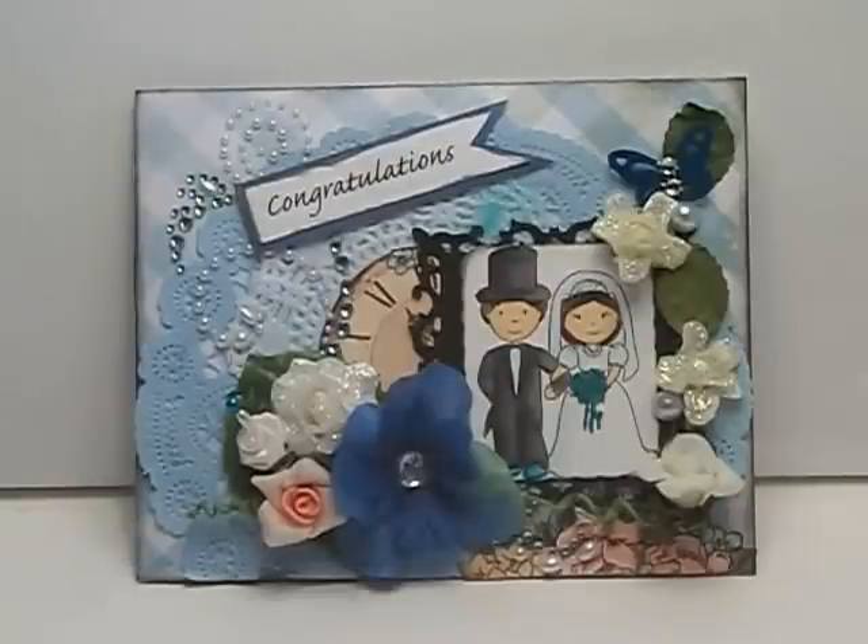Hi everyone, it's Kelly and I have a card share from the Paper Nest Dolls. The image is of a little wedding couple and it says congratulations. This is going to be a challenge entry for the new challenge blog for the Paper Nest Dolls, and I'll have the links below.